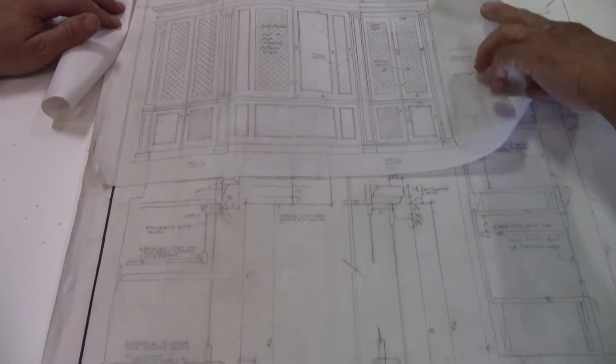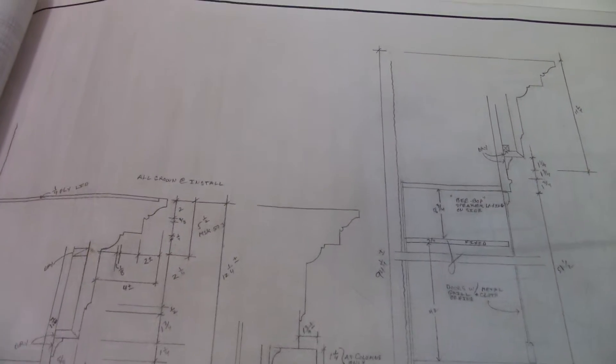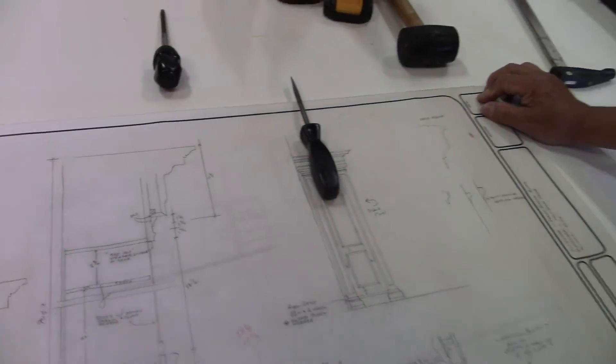I guess maybe changing some stuff, but like I say, if you can draw it, you can build it. Nice. Super nice.